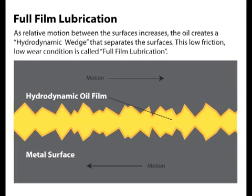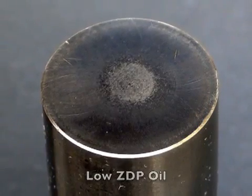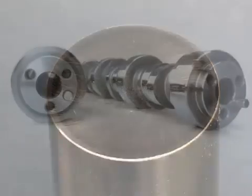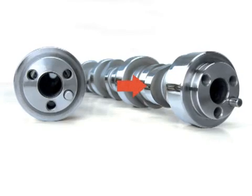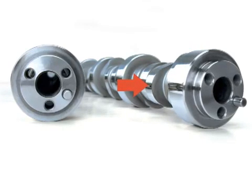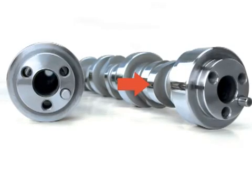Let's begin with what we learned in the first video about full film and boundary lubrication. In full film lubrication, the oil separates the two surfaces completely, but as load increases the oil wedge is broken and it transitions into boundary lubrication. This is where the additive package takes over to prevent rapid wear. So what does this have to do with camshafts? Well, when the cam lobe begins to open the valve, both shearing forces and load increase. As a result, lubrication moves from full film towards boundary.